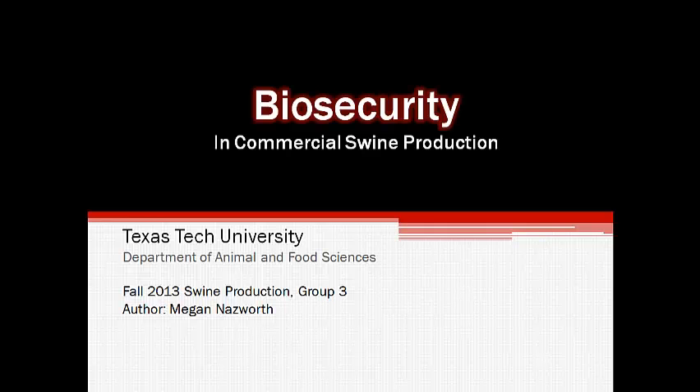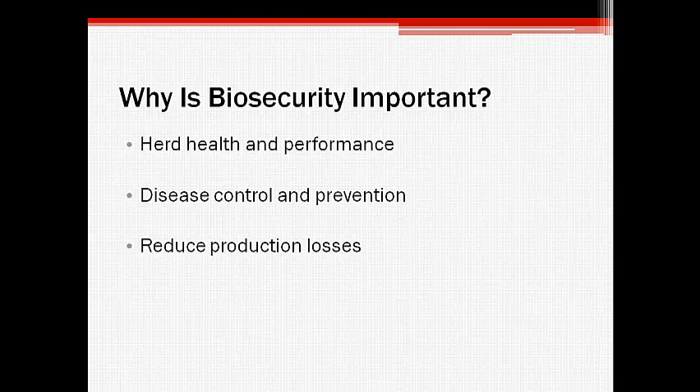Today we will be discussing the importance of biosecurity in the management of commercial swine facilities. Biosecurity is often deemed a cornerstone of successful swine production due to its fundamental role in herd health and performance. The prevention and control of disease is vital in commercial swine operations in order to maximize profit through optimal production efficiency and also minimal exposure to pathogens. Though it is virtually impossible to keep every type of pathogen out of a herd, commercial operations can significantly reduce production losses due to infection and disease by utilizing proper management practices.